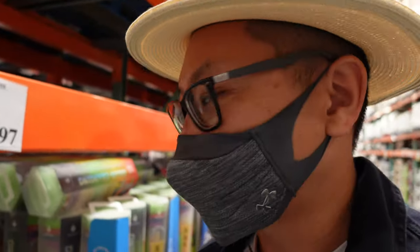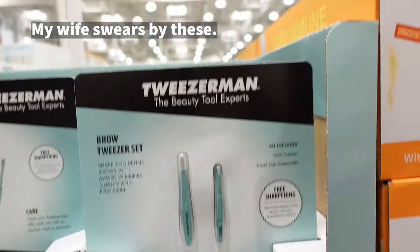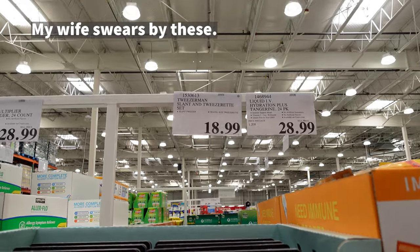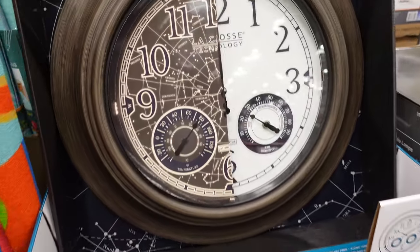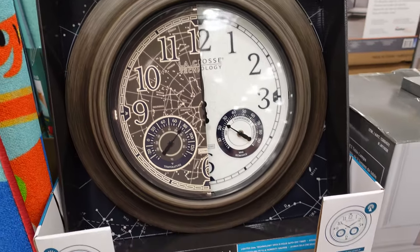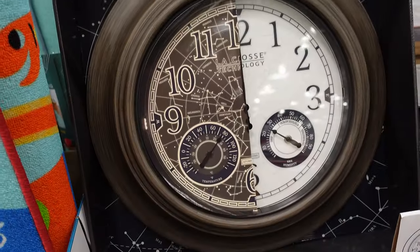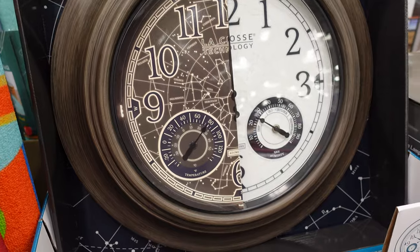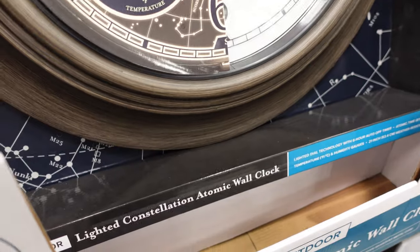I love Contigo products, though I'm not so sure about this one. This is completely new — I haven't seen this before. It lights up, battery-powered most likely. Battery life: five years. $69.99, atomic clock. Atomic never really works for me — I never get reception on it. But if you can override it, it should be fine. It also shows temperature and humidity.